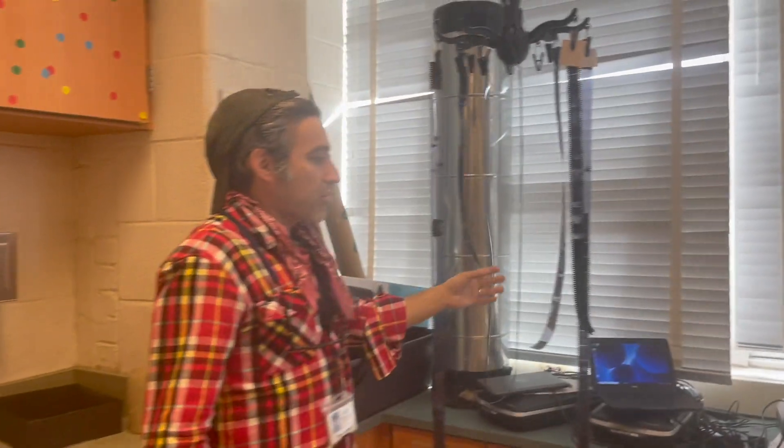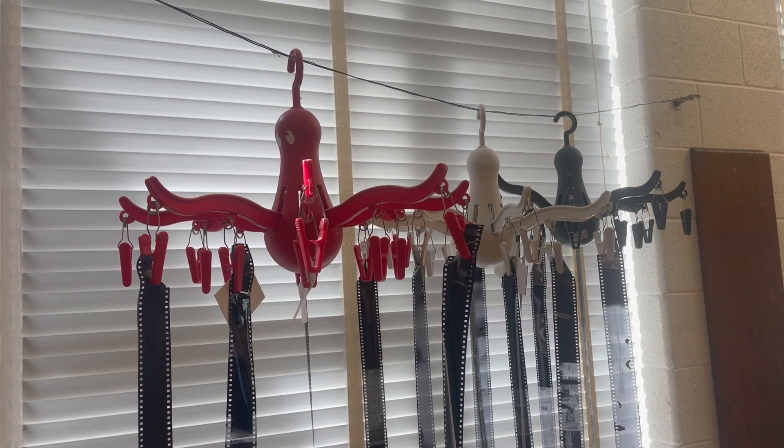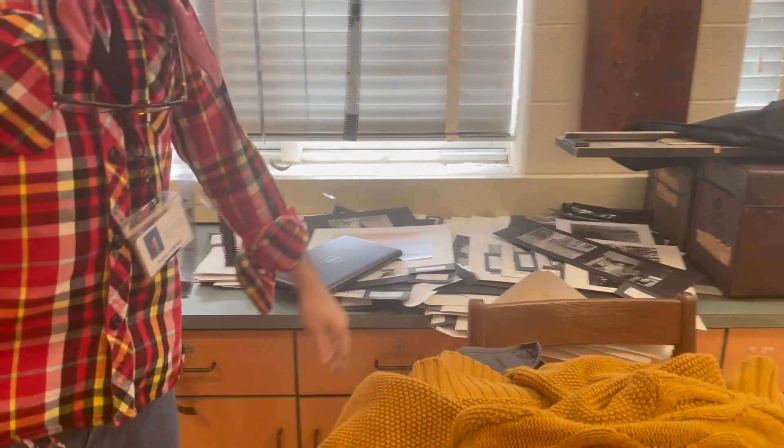Octopi drying our film over here in the drying area. And piles of student work, because you never know when that will come in handy.